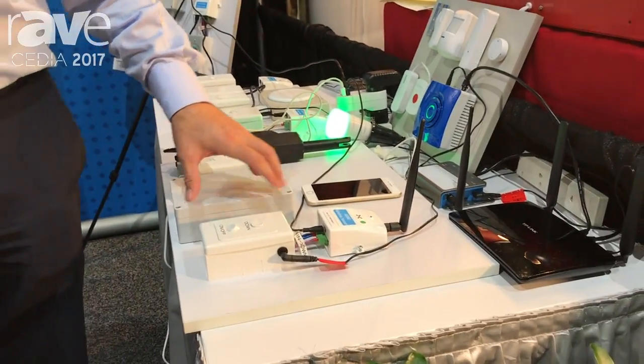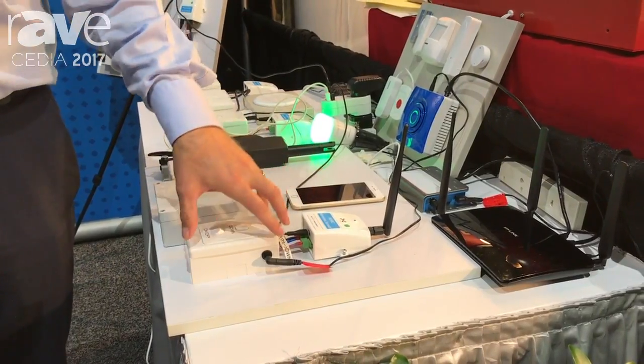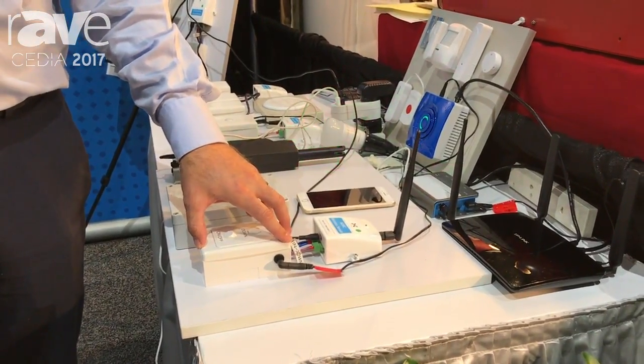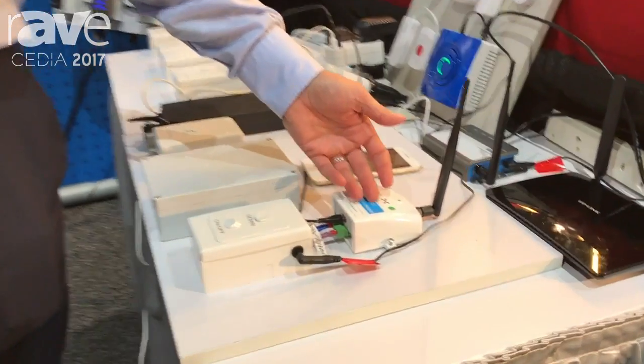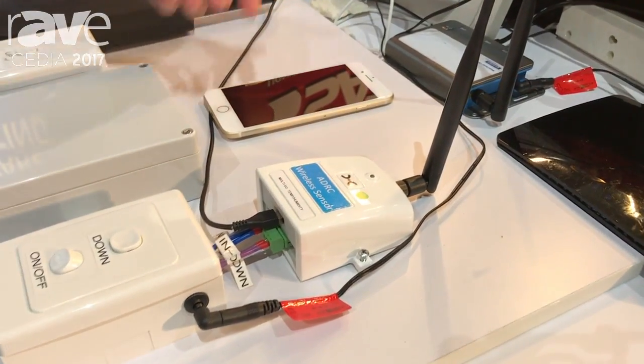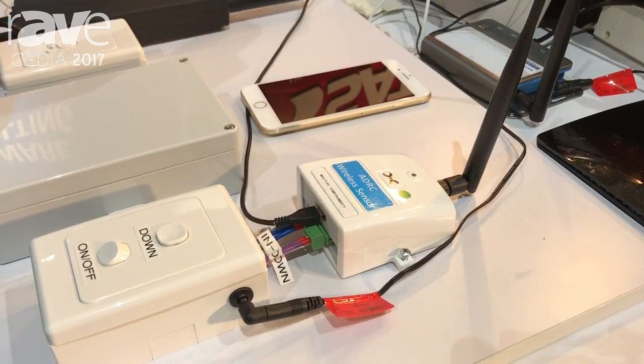We also do smart building solutions where we go into brownfield solutions that already have a traditional three-wire connection and add sensors behind the junction box that allow you to do wireless solutions to control these devices. You can find us at exped.com.